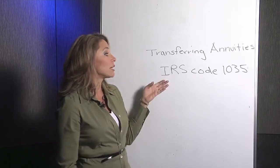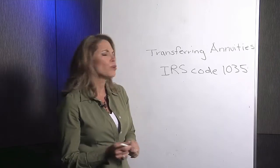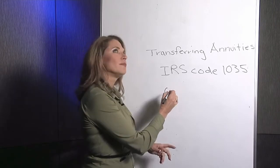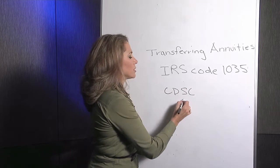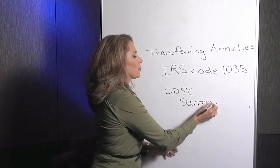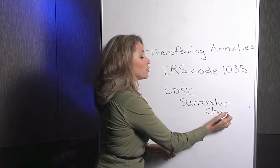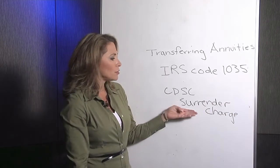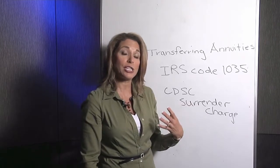These insurance companies have forms that you will need to use that comply with IRS Code 1035. What's really important to look out for is that most annuities have contingent deferred sales charges — we call them surrender charges. Those do not go away if you choose to move from one insurance company to another. So make sure you check if there are existing contingent deferred sales charges on your current annuity.